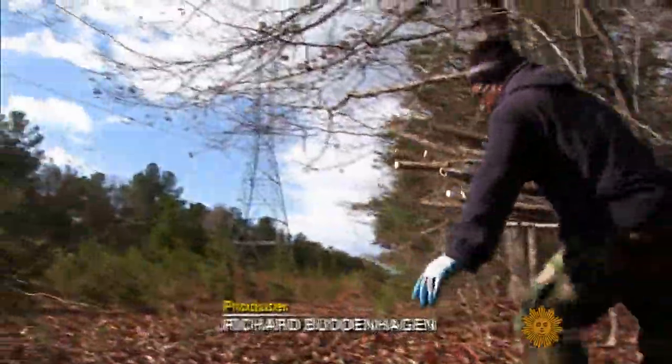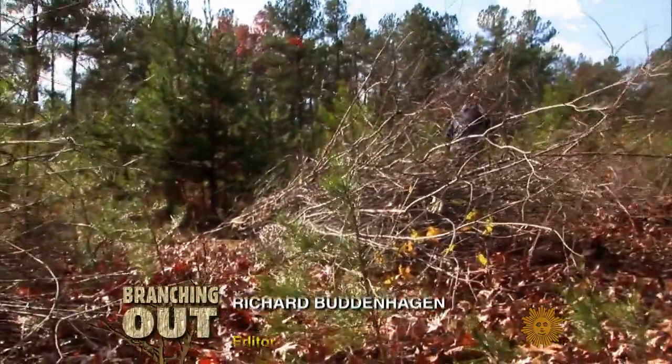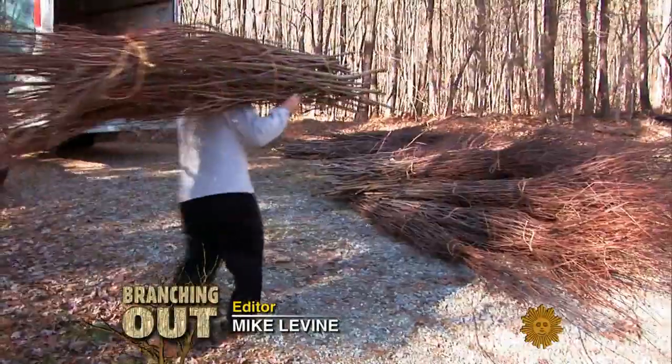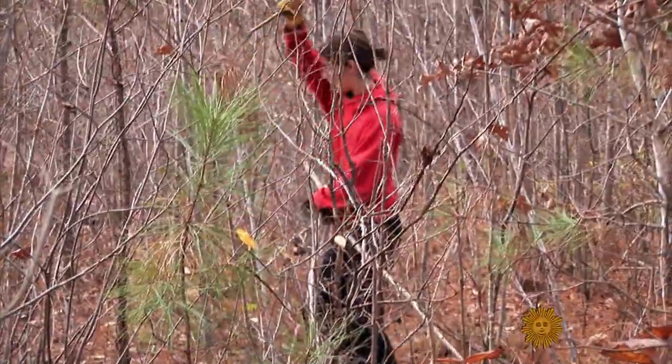Deep in the North Carolina woods, it looks like this work crew is clearing underbrush or gathering firewood. But they're actually collecting the raw materials to build something incredible.